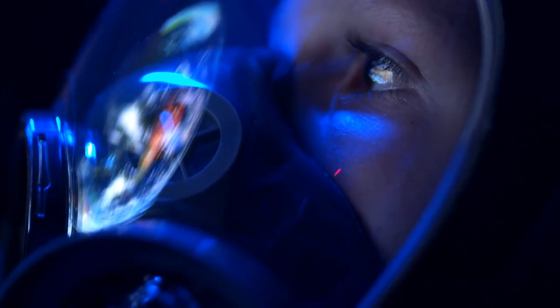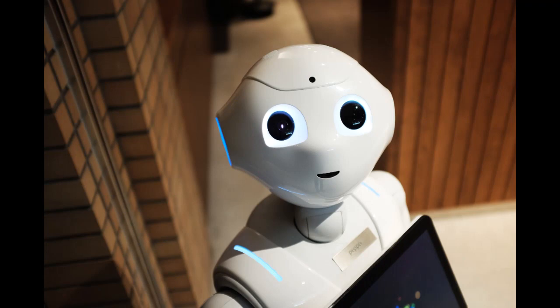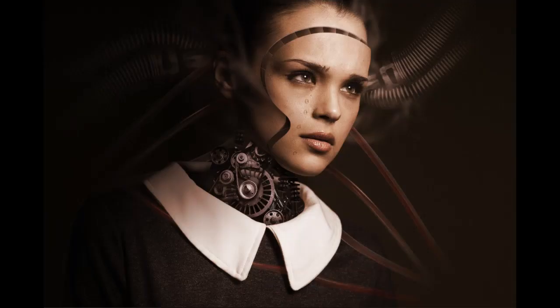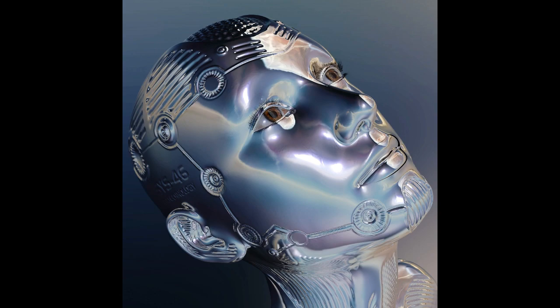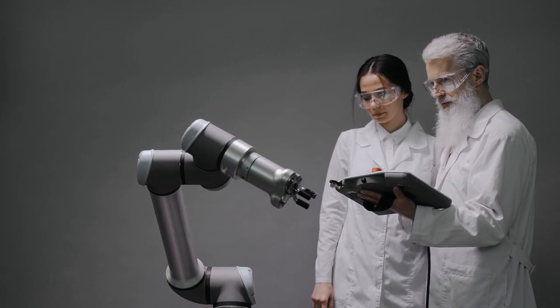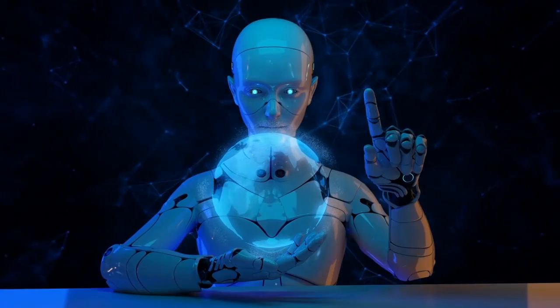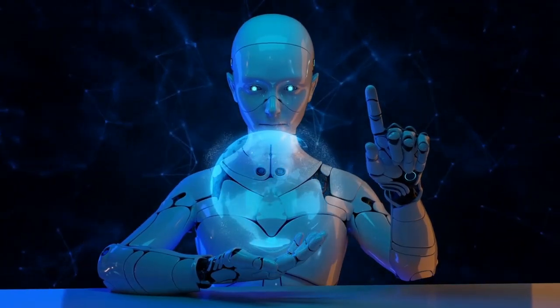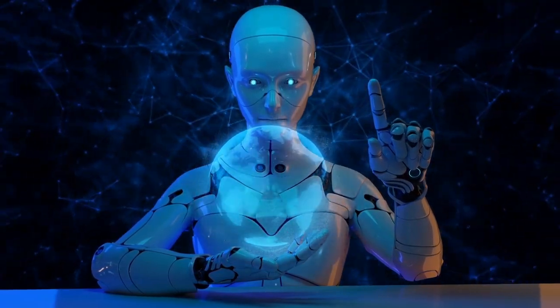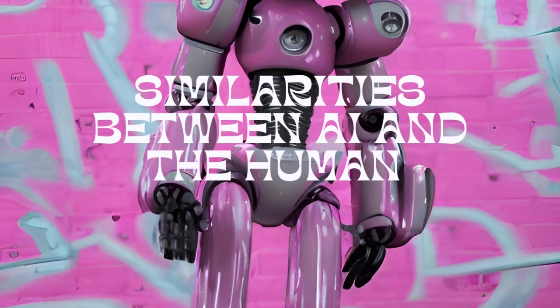The human brain has a much larger memory capacity than current AI systems. While AI can store vast amounts of data, it cannot match the human brain's ability to store and recall information. AI is not capable of true creativity, as it can only generate new ideas based on existing data. The human brain, on the other hand, can create entirely new ideas and concepts. AI does not have emotions, while the human brain is capable of experiencing a wide range of emotions. Similarities between AI and the human brain include...